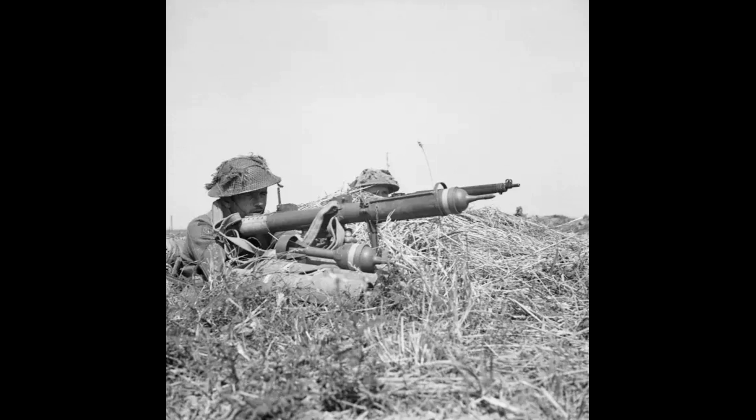The finished PIAT, an abbreviation for Projector Infantry Anti-Tank, weighed 32 pounds. It measured 39 inches in length and fired a 3.5-inch diameter bomb. Muzzle velocity reached 250 feet per second, relatively slow, giving the weapon an effective range of roughly 100 to 115 yards against moving targets. Soldiers who used it claimed 50 yards was more realistic. Armour penetration reached 75 to 100 millimetres, sufficient against the sides and rear of any German tank then in service.